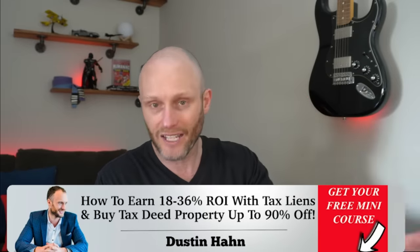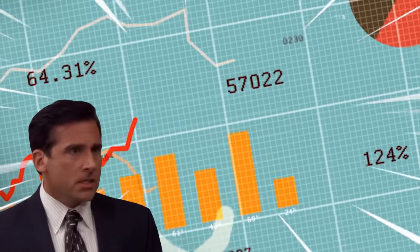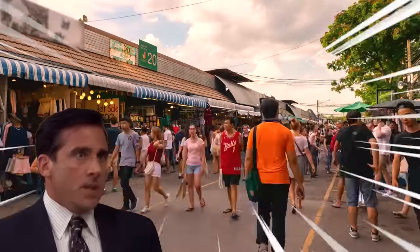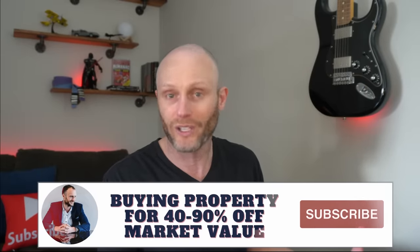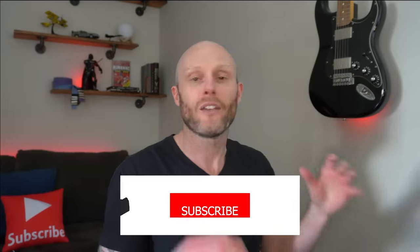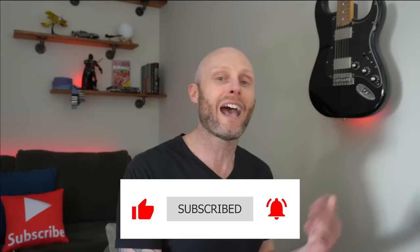My name is Dustin Hahn and this channel is dedicated to helping you find real estate in an unconventional way. If you're sick and tired of seeing prices go through the roof and getting squeezed at the grocery store, real estate is one of the best ways to build wealth. There's a reason 90% of all millionaires did it through real estate — it can be safe, secure, and predictable if you know what you're doing. Some of the properties we're going to look at today are just a couple hundred dollars, which is absolutely insane.